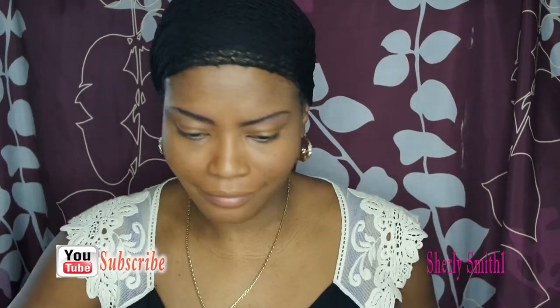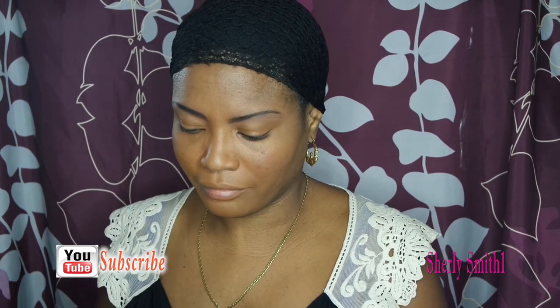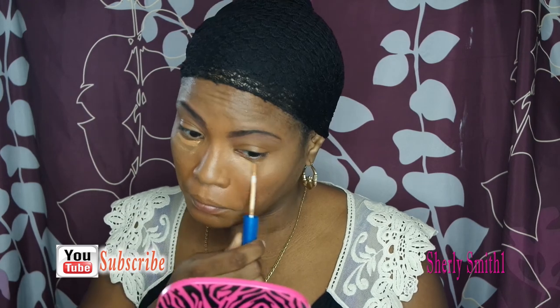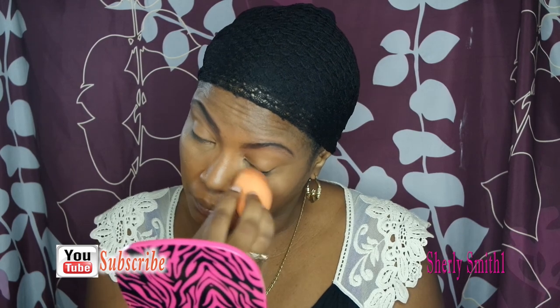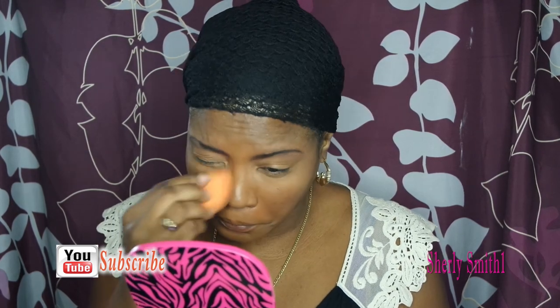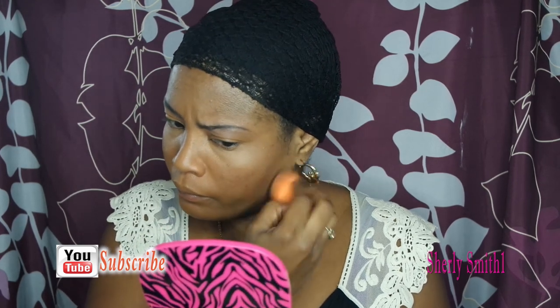Good afternoon YouTube family, this is Shirley coming to you with another tutorial — an everyday look. I decided to record something real quick before going to work to show you what I've created. I'm using the Maybelline concealer, which I really like — it's nice and very soft for work, not too out there. I love the natural look it promotes. Hopefully you guys are enjoying the month of March; it is March madness, full of activities and programs.